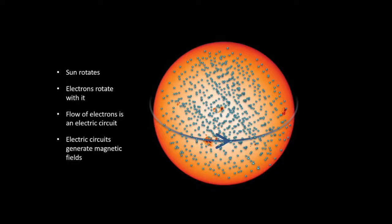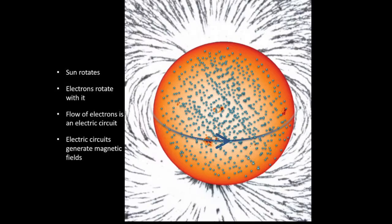The sun is not a solid body. It rotates at different speeds depending on how far away you are from the equator — the equator rotates the fastest, and by the time you get to the north and south poles it's rotating much slower. You have electrons traveling around in a circle, and when you have a circle of electrons, that is an electrical circuit. In fact, we have a circuit around the sun where these electrons are moving in a circle, and whenever you have an electrical circuit, you also have a magnetic field.